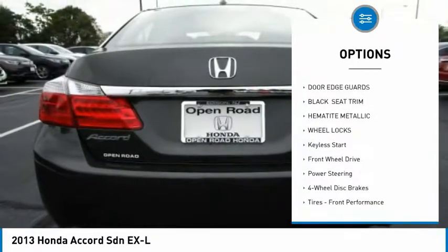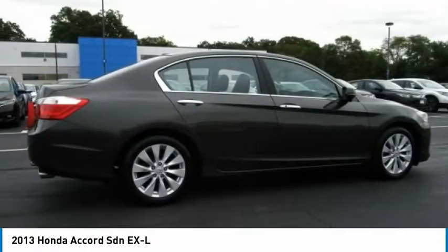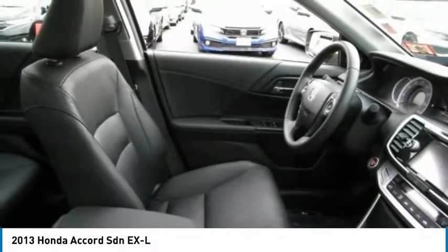Traction control, stability control, daytime running lights, door edge guards, engine immobilizer. This vehicle offers reliability and good looks at a great price. So come in and take a test drive today.